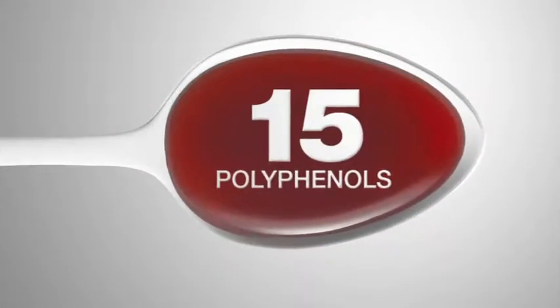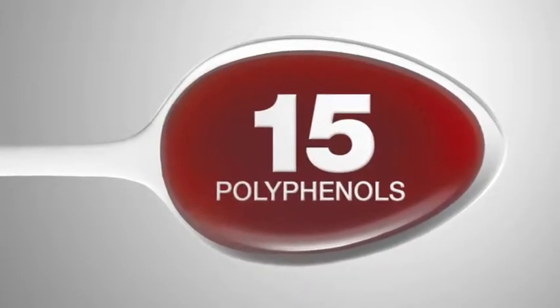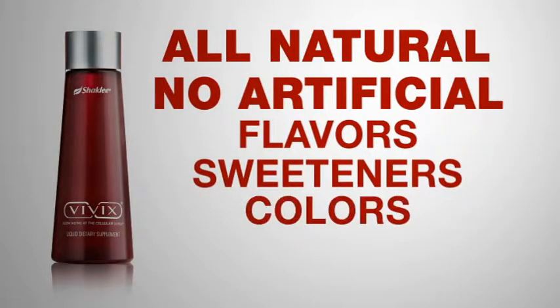One teaspoon a day delivers over 15 polyphenols to help protect from cellular aging. Vivix is all natural, with no artificial flavors, sweeteners, colors, or preservatives.